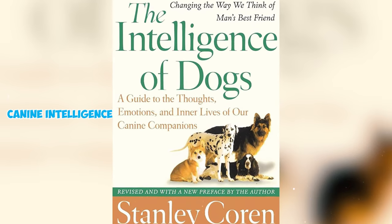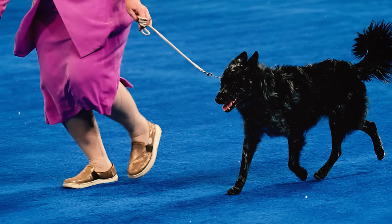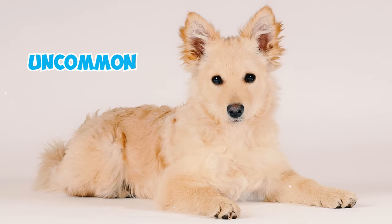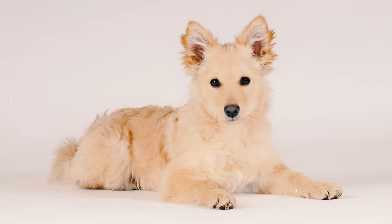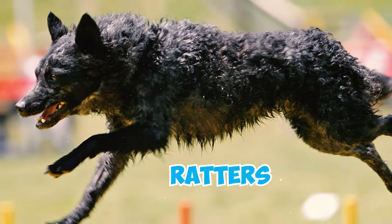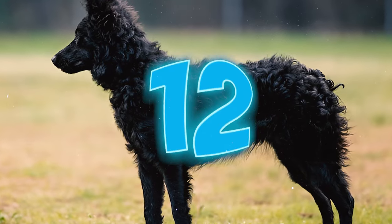Number ten: while the Mudi may not be listed in Stanley Coren's 'The Intelligence of Dogs,' a notable work on canine intelligence, these dogs are still regarded as highly intelligent and trainable despite their relative rarity as a breed. Number eleven: while Mudis are uncommon outside their native Hungary, enthusiasts cherish them for their exceptional intelligence and remarkable trainability. They excel as adept ratter dogs and thrive in obedience and agility competitions.